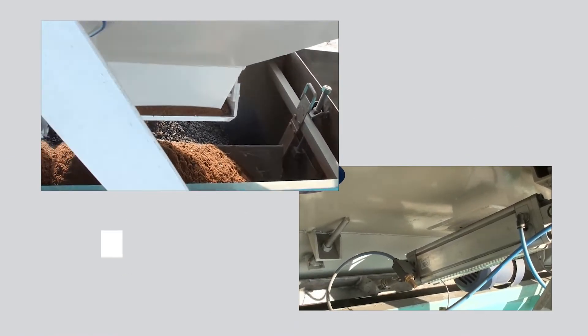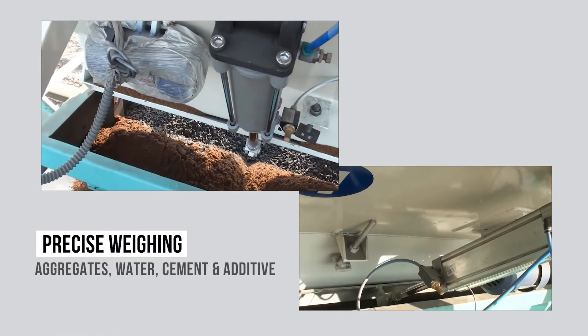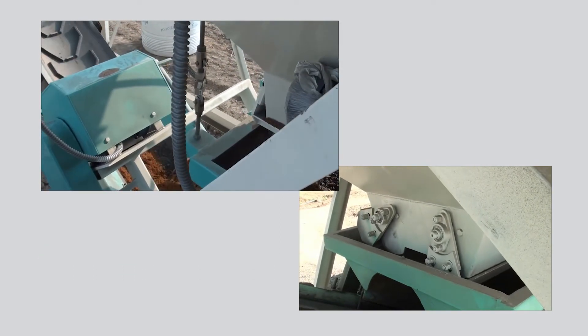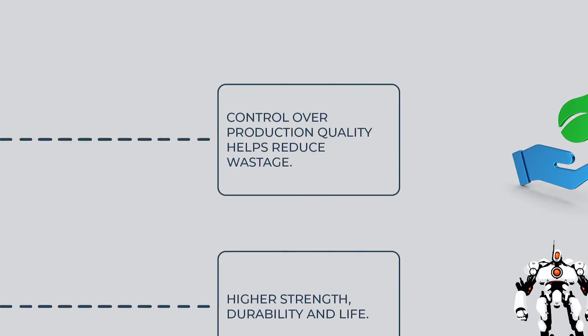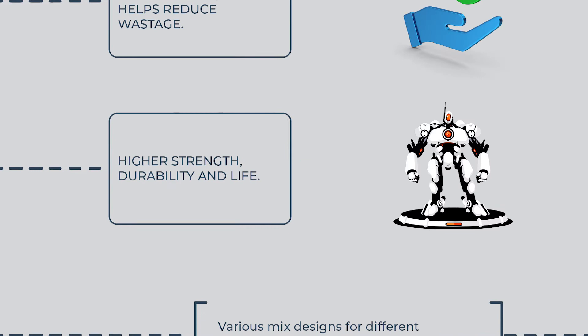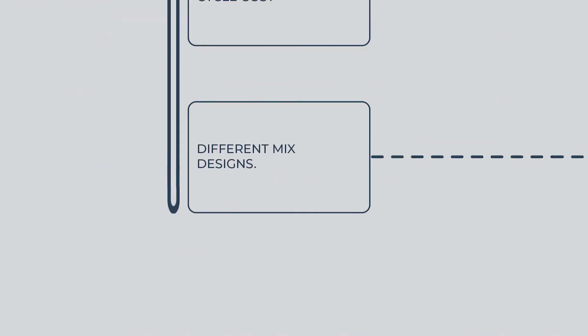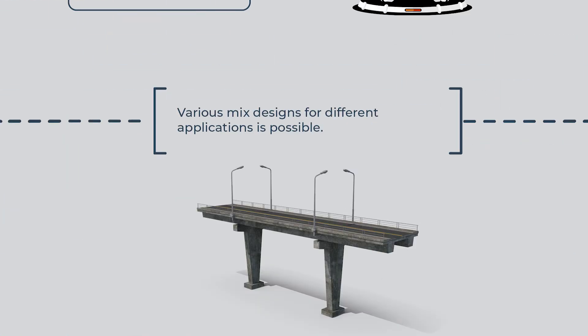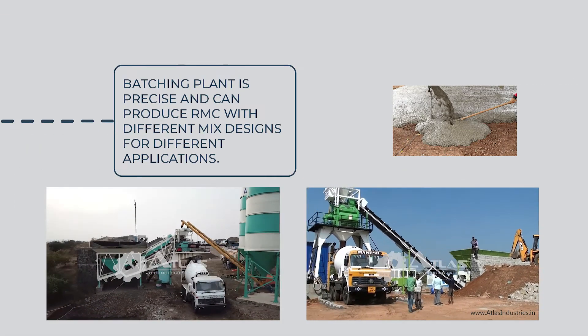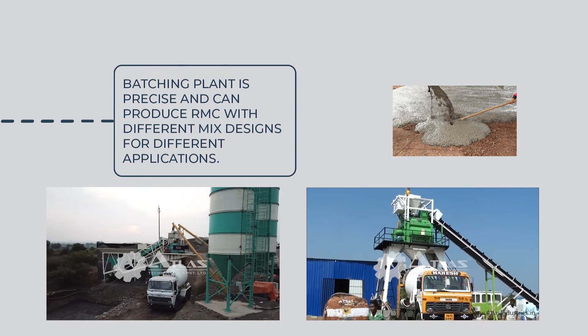A batching plant precisely weighs each component prior to mixing, helping to achieve the exact required end product. Use of concrete helps reduce the life cycle cost of the structure through higher strength, durability, and life. Various mix designs for different applications are possible, as the batching plant is precise and can produce RMC with different mix designs for different applications.